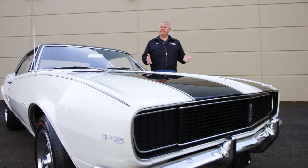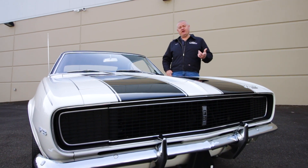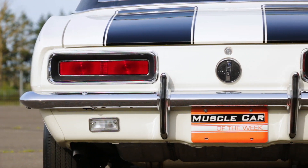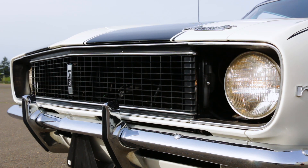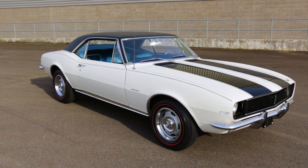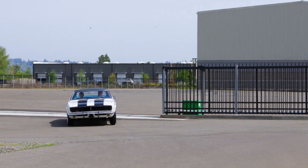1967 Camaro Z28s are fascinating cars. Their production and sale allowed Chevrolet to compete in the Trans Am Racing Series. They're loaded with smart part choices, and this one tops it all off with the Rally Sport option. The Rally Sport package adds style to the Z, and it consisted of hideaway headlights and distinctive taillights with the reverse lenses mounted below the rear bumper. Bright trim outlined the bottom of the car with wheel opening and rocker moldings, and this one also features front and rear bumper guards, a black pinstripe, and a vinyl top, all of which contrasts nicely against the ermine white paint.